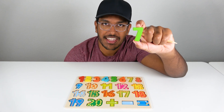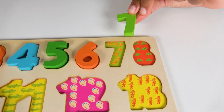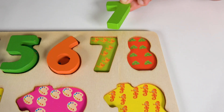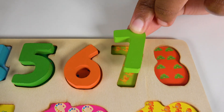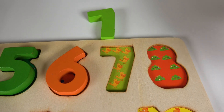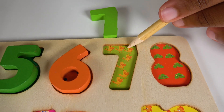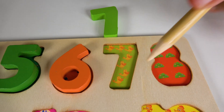Do you know what number is this? This is the number seven. Alright, where will the number seven match on this board? Will it match right here? No. What about here? Yes, the number seven will match right here. These are birds. We will count the birds. One, two, three, four, five, six, seven.